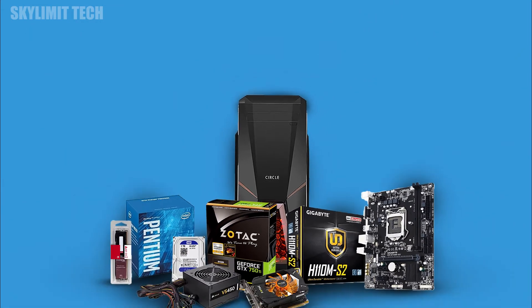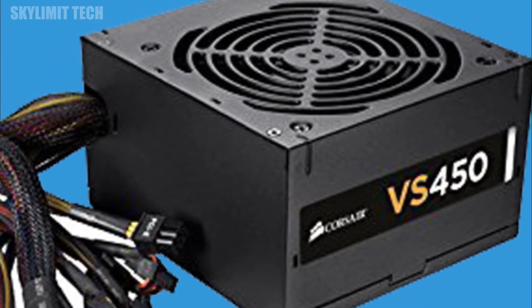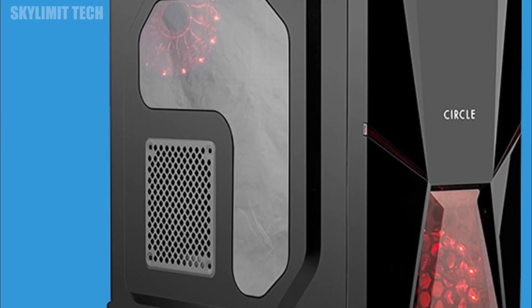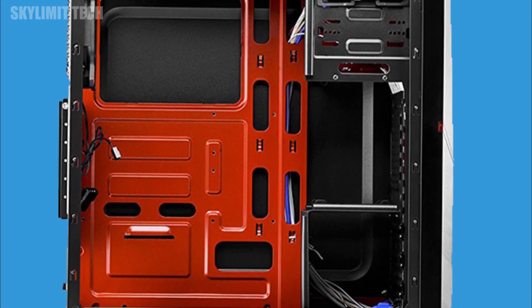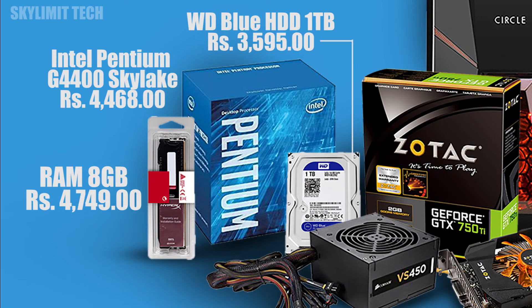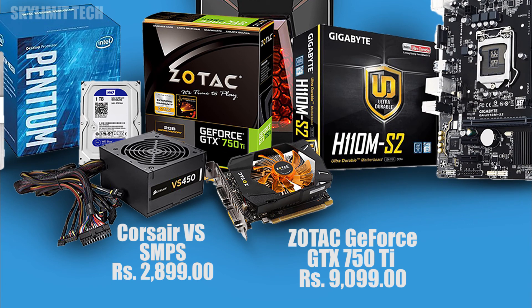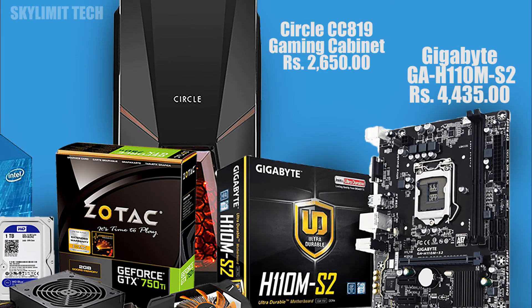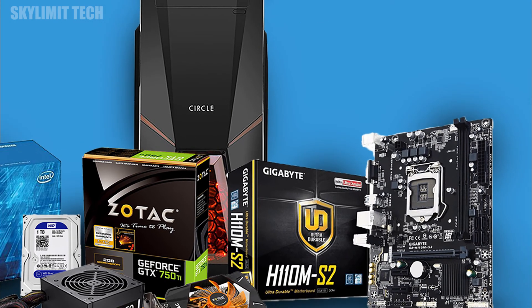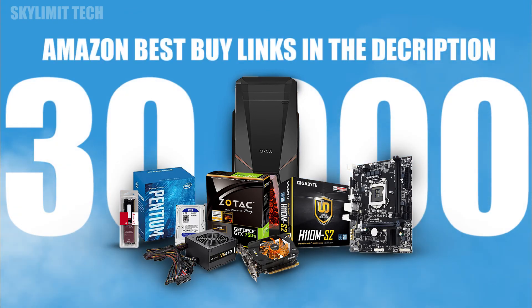The price for this build is around 30,000. The case and SMPS are separate, bringing the total to approximately 32,000. Please like this video and subscribe to our channel.